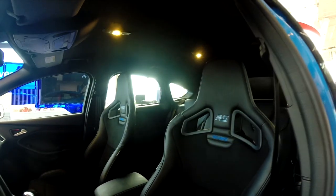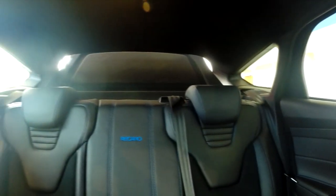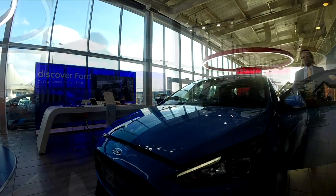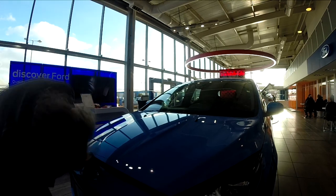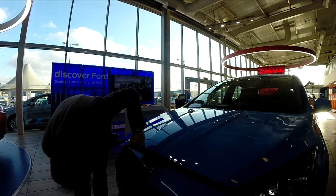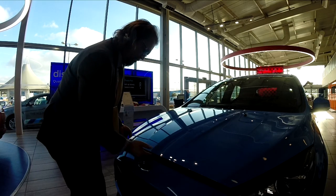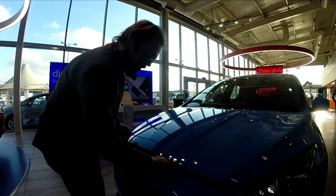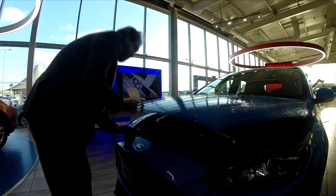It's a true five-seater. Pop the bonnet. How to lift the bonnet — this is the first intelligence test that's been mentioned by Ford. Failing miserably. Caught on camera. Oh, there we go. Hooray.